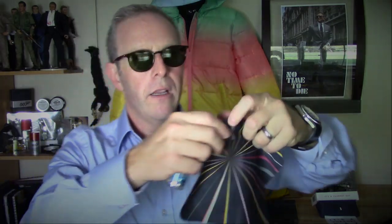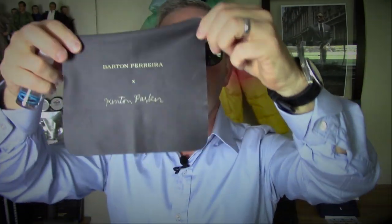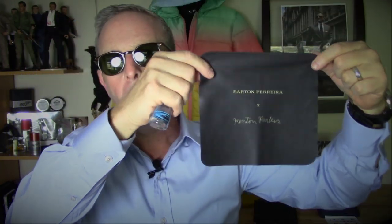Also in here, because it's Wink Optics, they included an extra cleaning cloth, plus the Barton Pereira cleaning cloth. If you turn it around — Toro, Toro — getting a little silly here. And of course they include cleaning solution, because you're going to want to touch these babies a lot and you'll want to keep them clean.